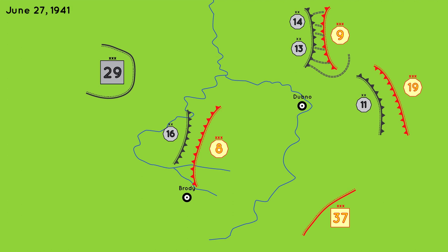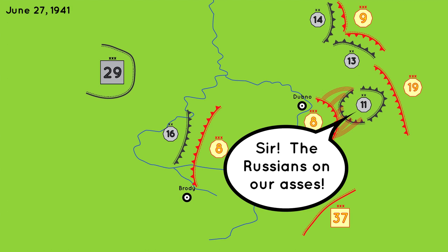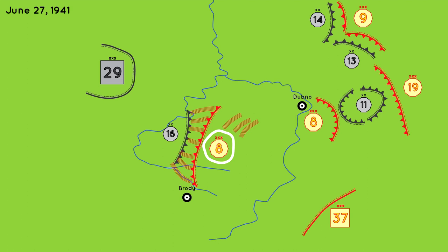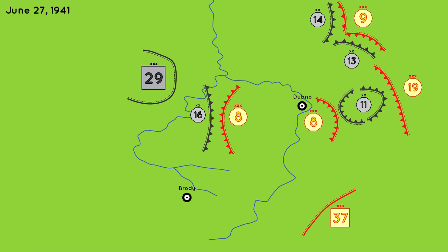Over in the north, the 13th Panzer Division begins flanking the 9th Mechanized, forcing a retreat. The 11th Panzer Division continues its battle with the 19th Mechanized. The 8th Mechanized Corps continues its counter-attack and then splits itself up. One group was led by Lieutenant General Nikolai Popal, whose group swung east and attacked the 11th Panzer Division. The 11th was caught off guard and had to retreat all of its forces out of Dubno. The other group, led by General Dmitry Ryabyshev, continued its fight with the 16th Panzer Division while trying to follow Popal. The German 29th Infantry Corps continued marching forward while the Soviet 37th Infantry Corps kept waiting. The Germans suddenly found themselves in a precarious situation.